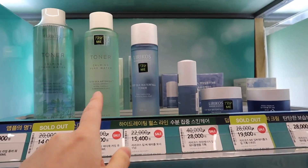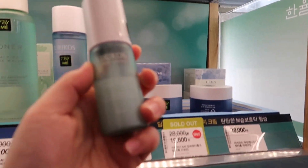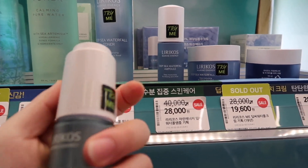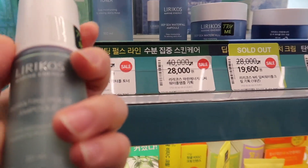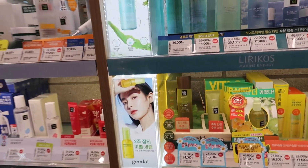So these are the Lilyco products. I have used their products before — I tried this one and I think the toner — but the thing about their products is that the scent is way too strong. So I'm not a big fan of Lilyco because the scent is just way too strong.